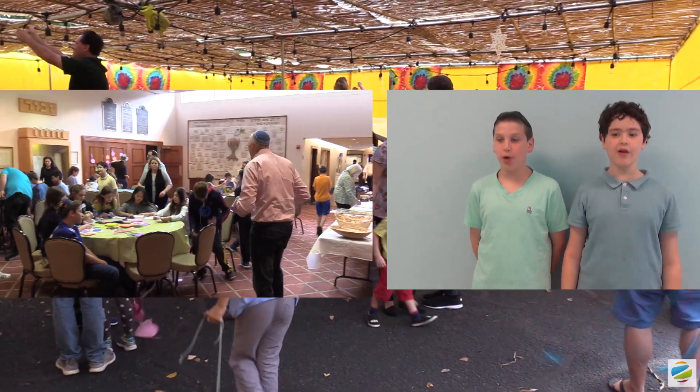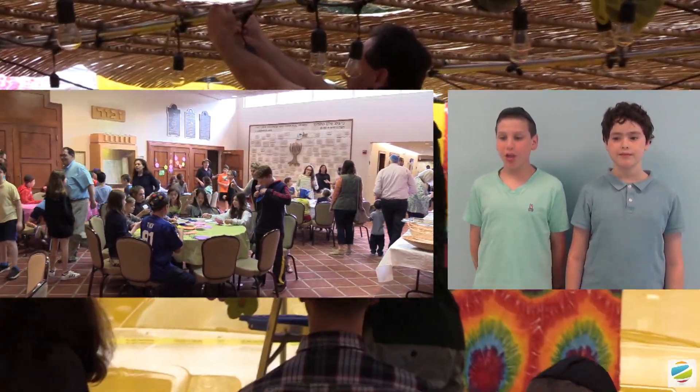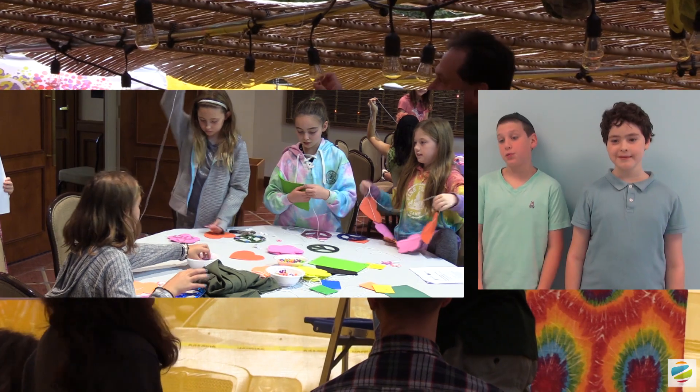Hello! Red Team here reporting about Sukkot at Oheb Shalom Congregation. First, we will be talking to you about all the wonderful crafts we do here.